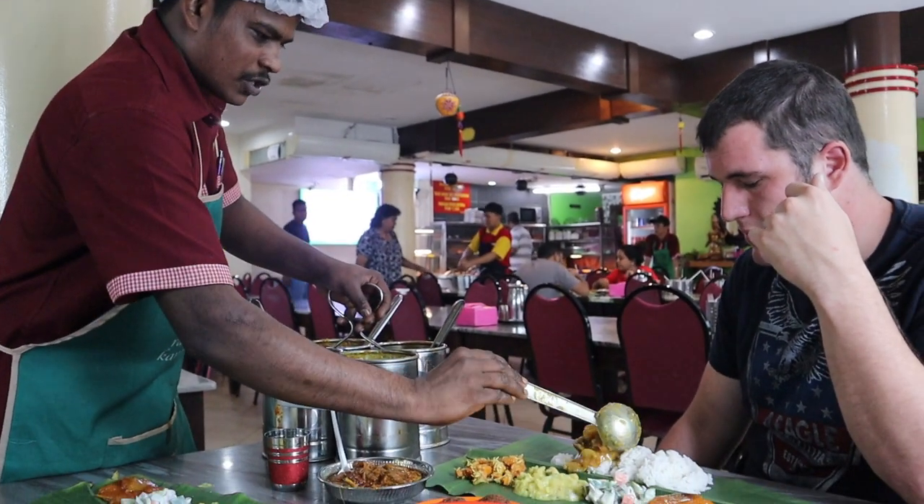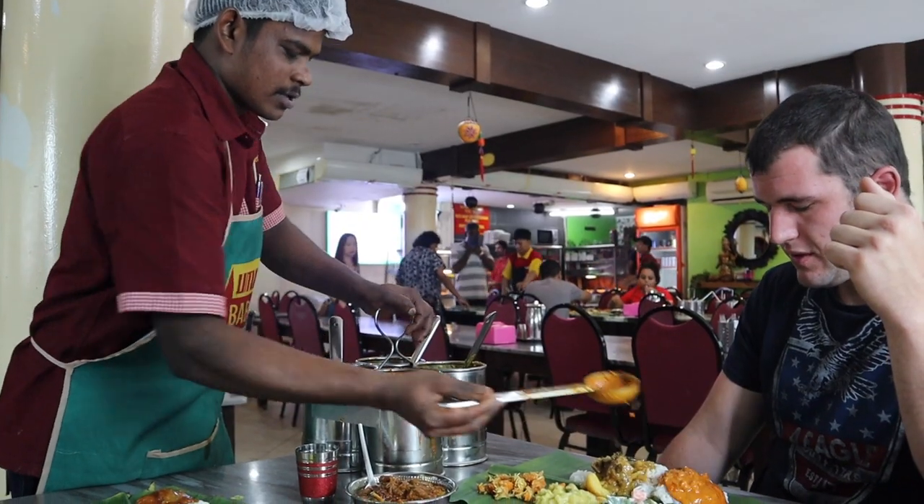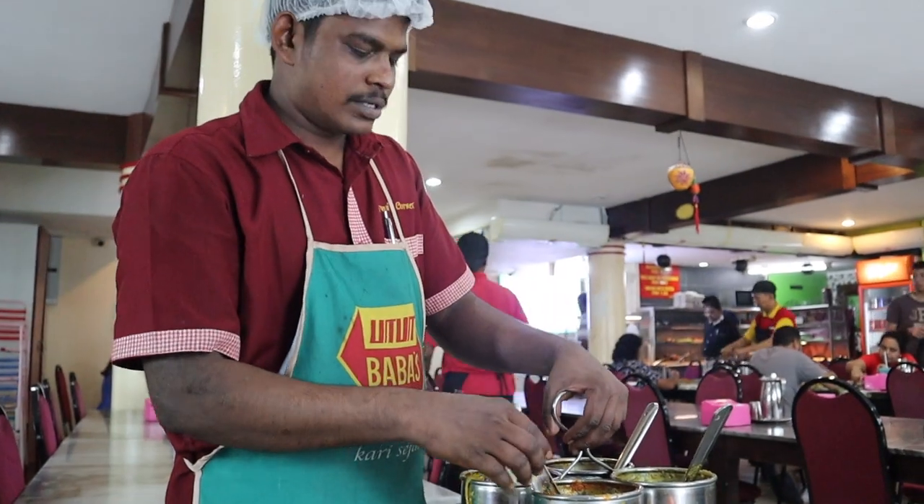This is lamb d'orcha. The crab is very nice — I'll try some. So we have crab, leaf, fish, and this lamb.